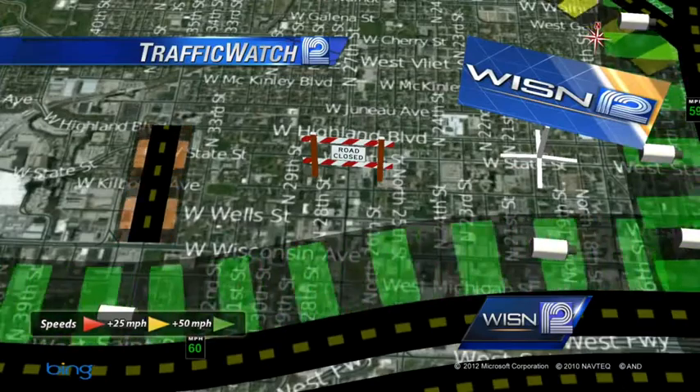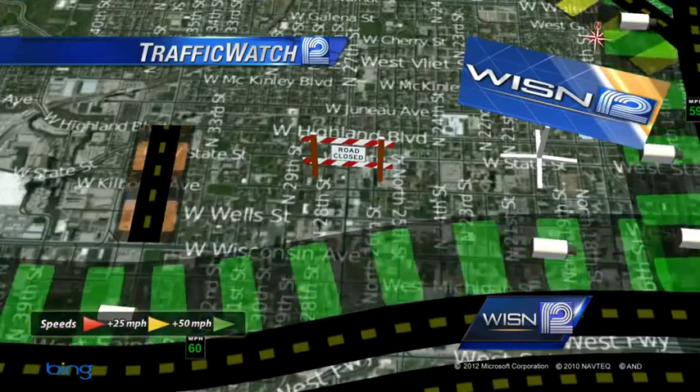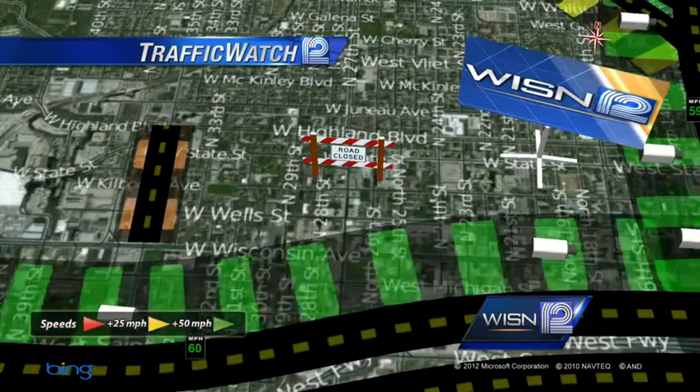I've noticed, because I drive through this area quite a bit, that a lot of people are also using 26th Street because it also makes that whole stretch. 28th Street you have to detour around on Wisconsin Avenue because it doesn't go all the way through. So 26th Street or 35th Street would be your best alternate to get around that 27th Street construction project.